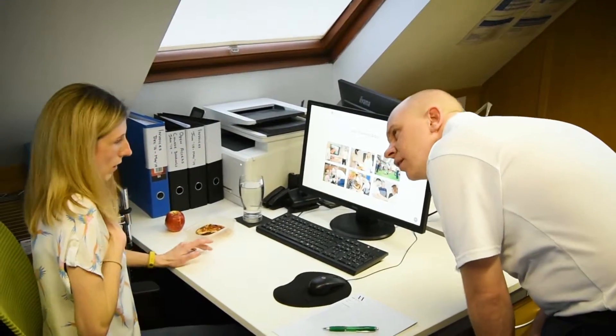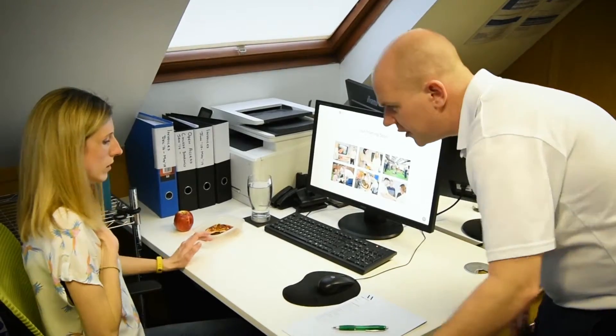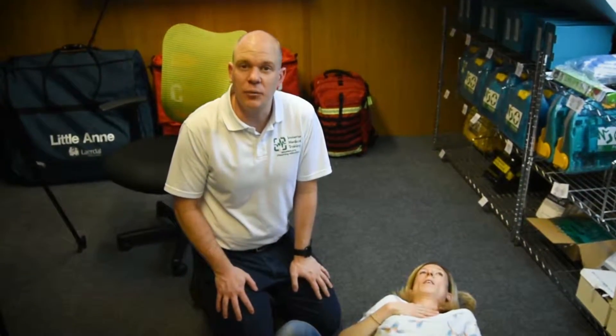Are you okay? Are you feeling dizzy? Come and lay on the floor. Laying a victim on the floor when they're dizzy will help with their blood pressure.